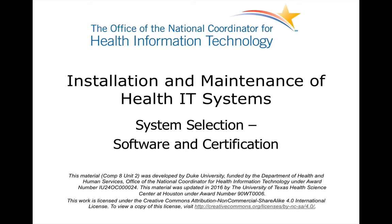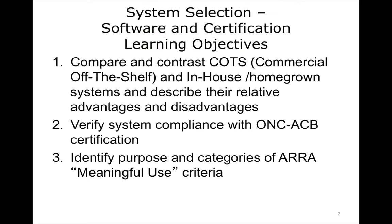This component covers fundamentals of selection, installation, and maintenance of typical EHR systems. This unit, System Selection, Software, and Certification, will discuss the differences in COTS and in-house homegrown systems and how to select the system to meet the needs of the end users. There are many important steps to choosing the correct system for your institution and ensuring that it will be quickly adopted by your users.